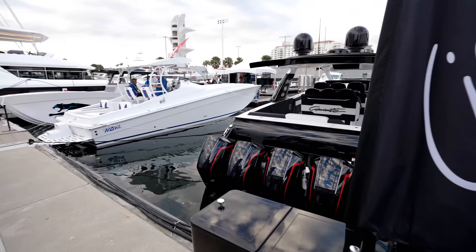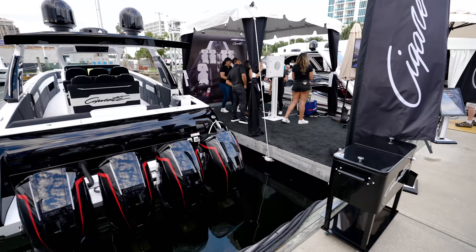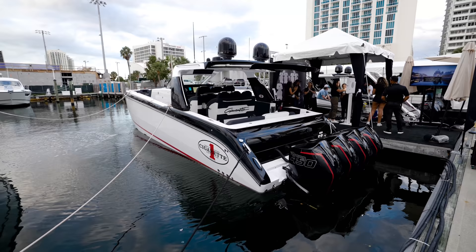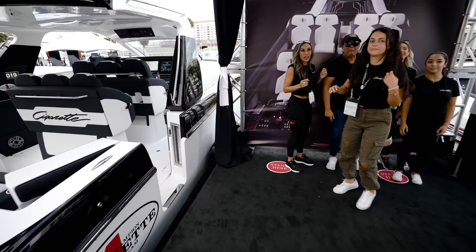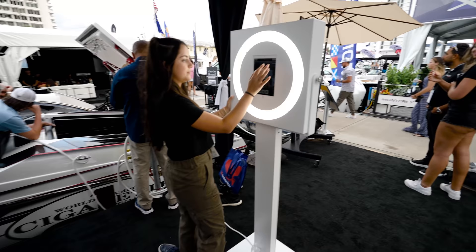Cigarette is in Fort Lauderdale - how wild is that, guys? We got one last monster. What is this one? Which model is this one right here? Aurora's - alright guys, this is the 42 Aurora's. The 42 footer - let me see if I can get in there real quick. Can I be nosy and ask you guys what you're doing? We're having fun and getting on board with Cigarette.